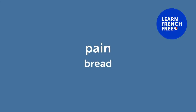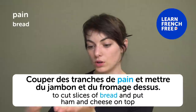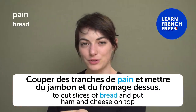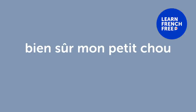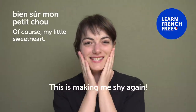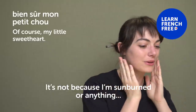« Le pain » — "Bread". French people love their bread! « J'aime le pain » — "I like bread". To cut slices of bread and put ham and cheese on top: « couper des tranches de pain et mettre du jambon et du fromage dessus ». Ham and cheese bread slices with butter in between — yummy! « Bien sûr, mon petit chou » — "Of course, my little sweetheart". Actually, « petit chou » literally means "my little cauliflower"!